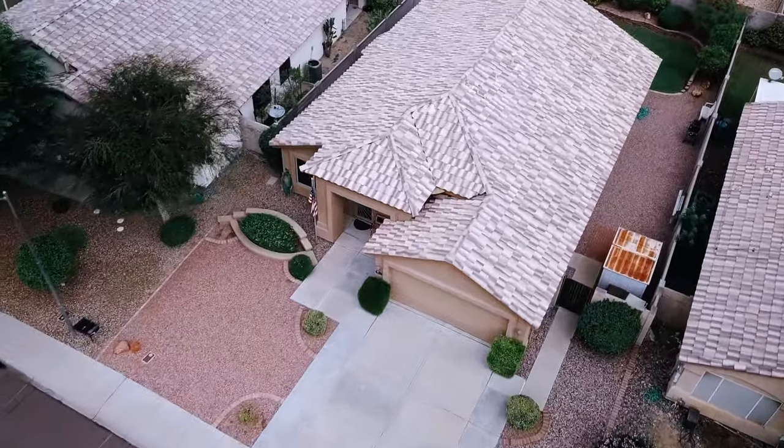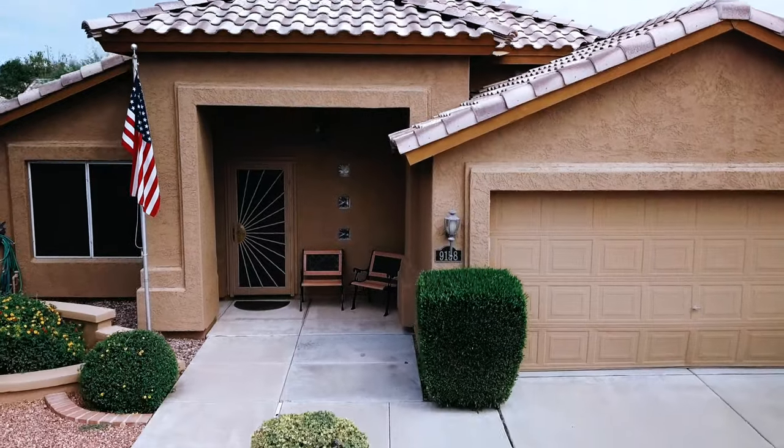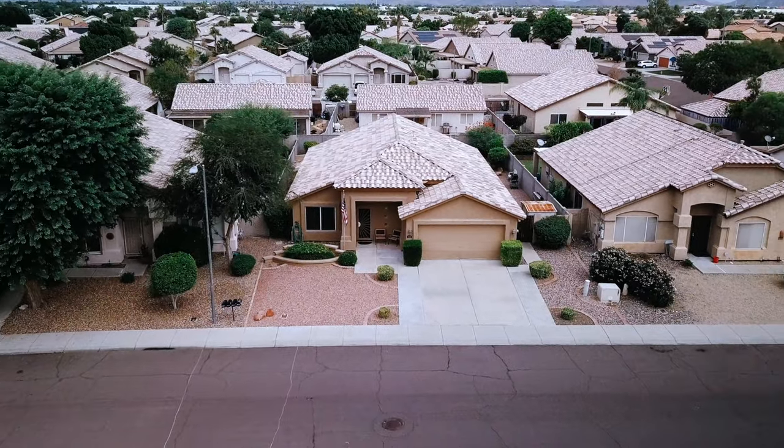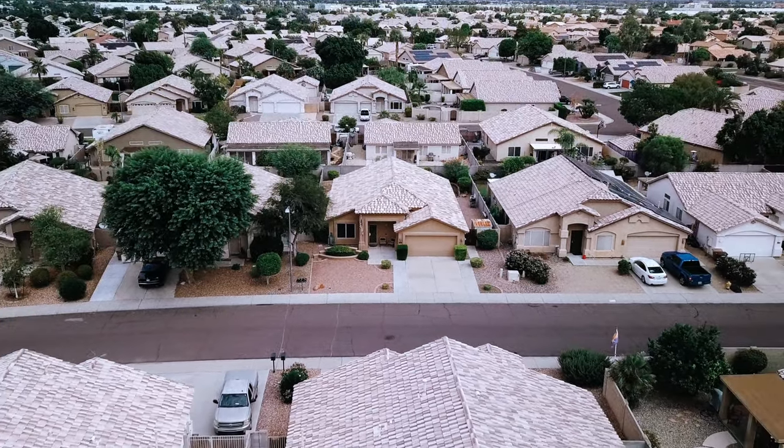There is something permanent and something profound when owning a home. It's more than just a place, it's a feeling. And today, you cannot help but feel the love, warmth, and pride of ownership as we tour this home.